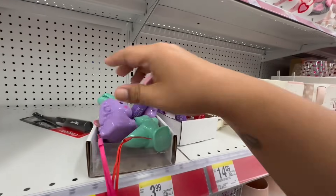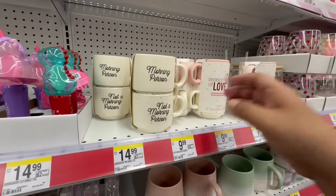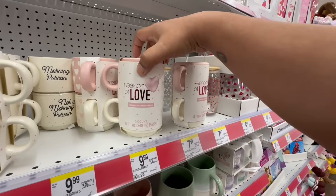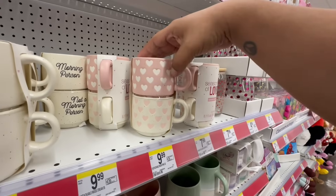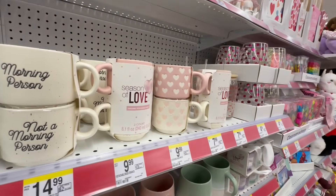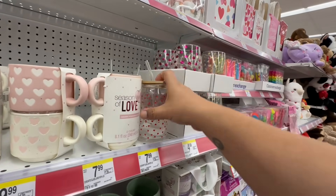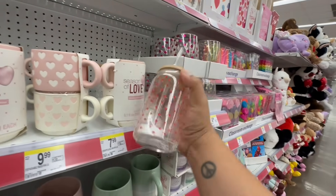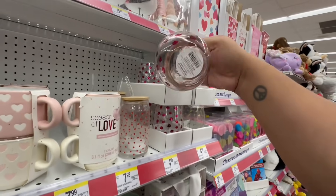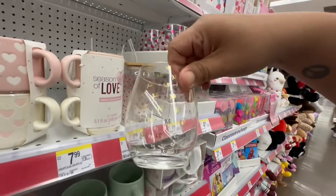And then they have these for $3.99 — this one says Morning Person, Not Morning Person, and Season of Love. They also have two mugs for $9.99 and glass tumblers for $7.99. I am so excited — look at these glassware items for $4.99. These say XOXO.